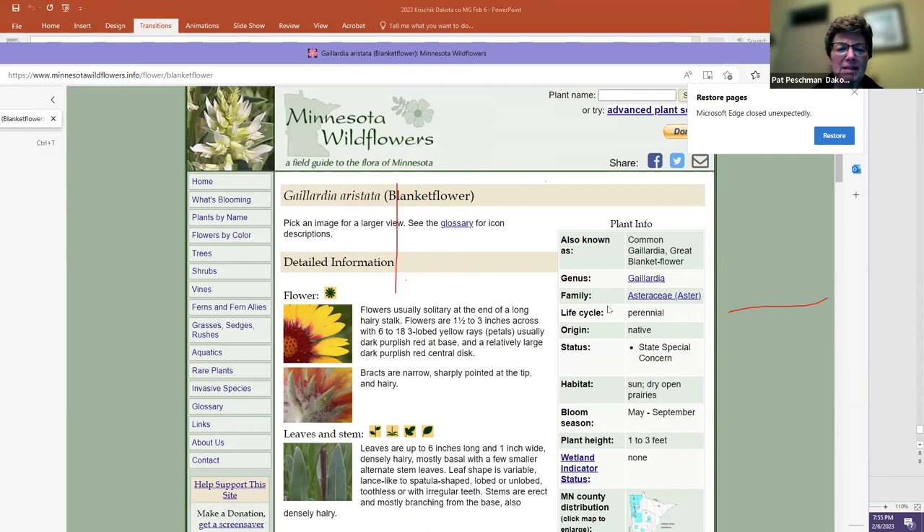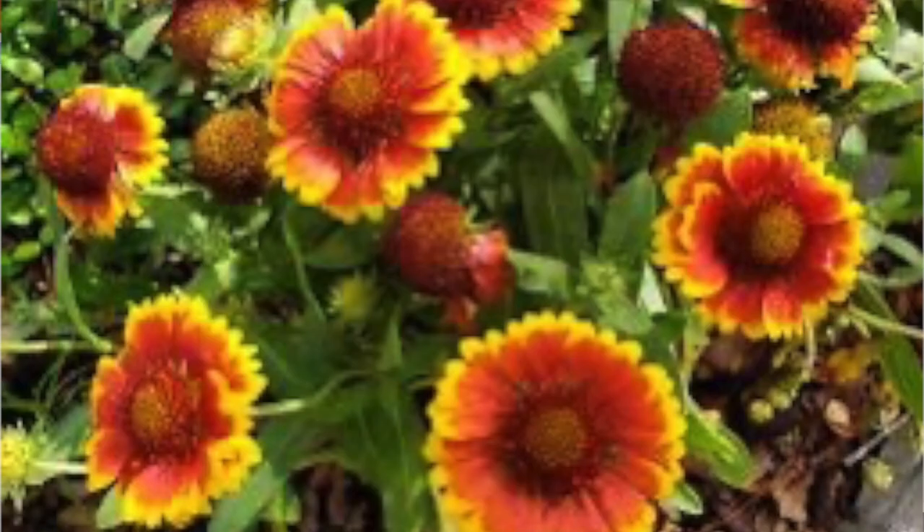Thank you Vera for a wonderful presentation — we appreciate you taking the time to be with us tonight. We would love to have you back for another presentation. Vera added: I have double the slides and could go on and talk more. Blanket flower is beautiful — when you plant it in your lawn and cut the grass, the flower gets shorter each time so it stays under the mower height. Bees love it.